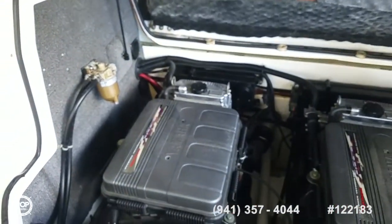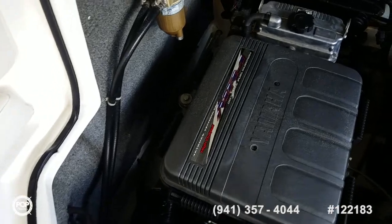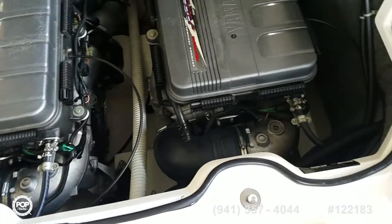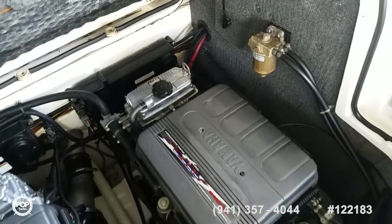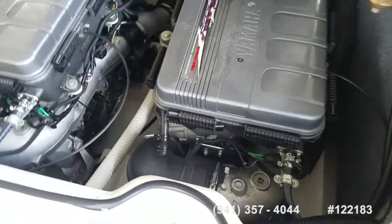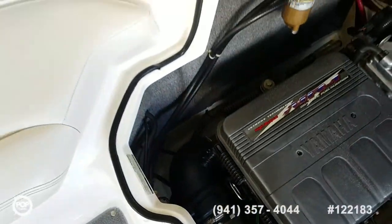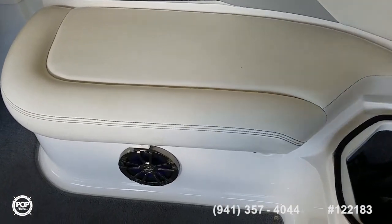Easy open with hydraulic lift assist arms. These are the MR1s — really simple motors, easy to maintain, excellent performance, and very fuel efficient as well. You can see down in the bilge there — dry and clean. Great maintenance, pride of ownership shining through.